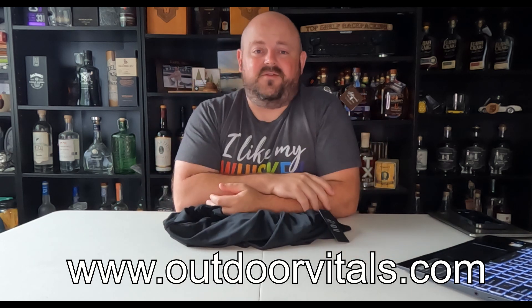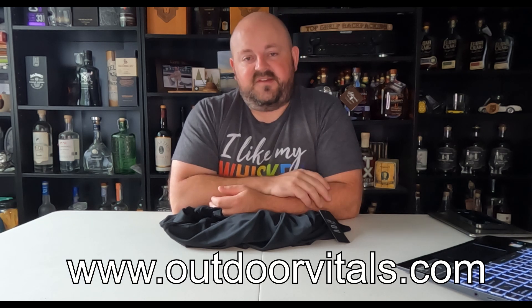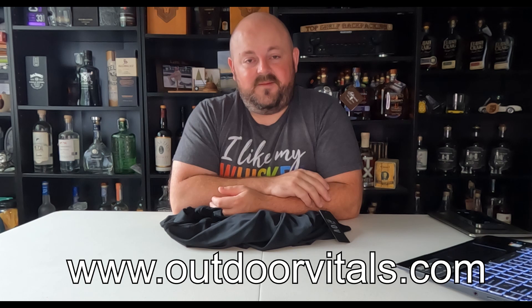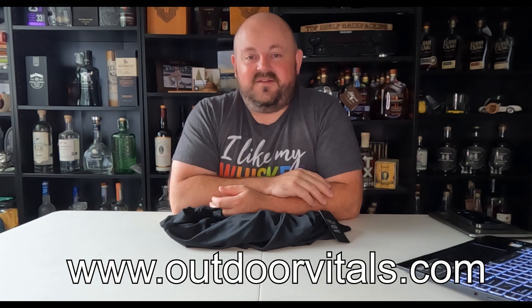It seemed like a really good price at $50 for the Sun Hoodie, and $230 for a technical rain jacket is a very good price as well. Nice to meet the team there — they had a lot of good information, and it was nice that they had everything there to try on so you could tell what size you needed. Look forward to reviews on both of these pieces of gear upcoming. For more information on other items you see on my channel, visit topshelfbackpacking.com. Until I see you again, cheers.